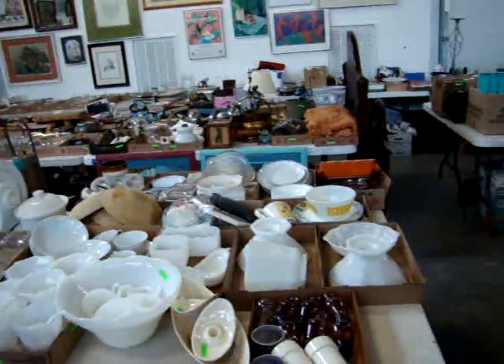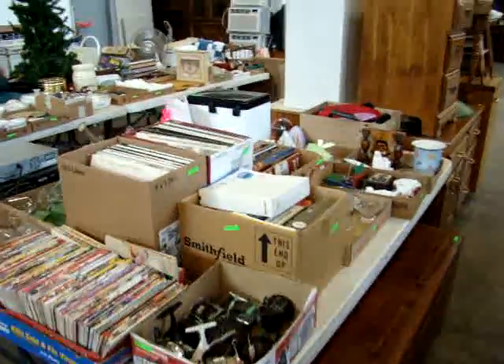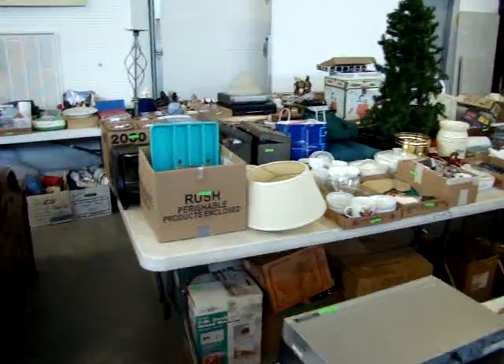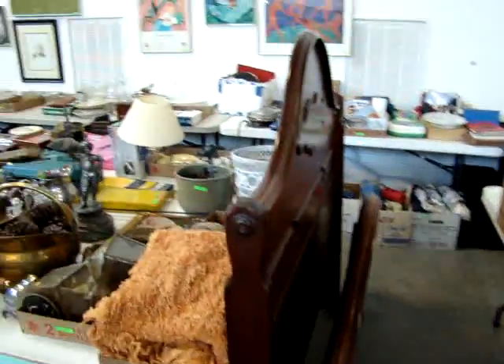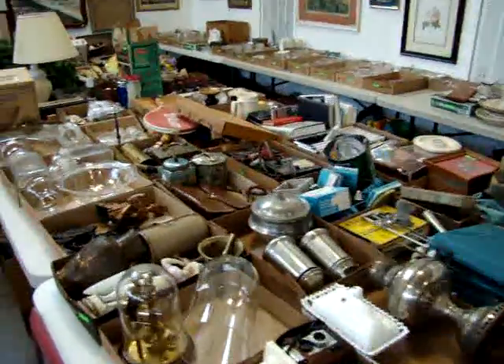We have a 24-foot trailer loaded with a local clean-out here in Virginia, out of Brander Mill — some fantastic stuff in that house. Got to come in next week, along with two other estates. So please be here tomorrow night starting at 4 o'clock.